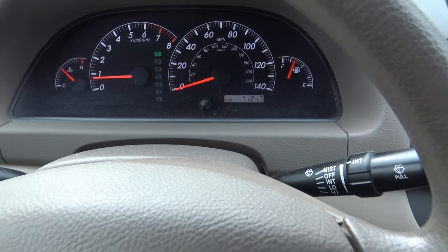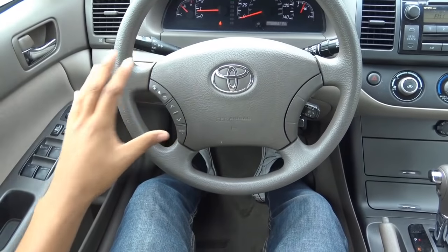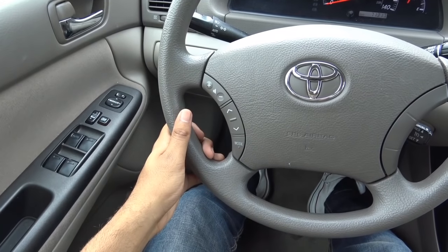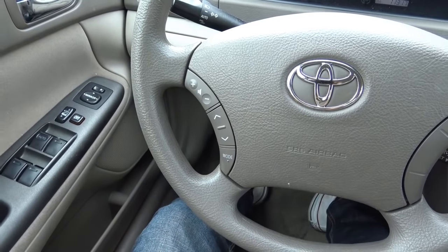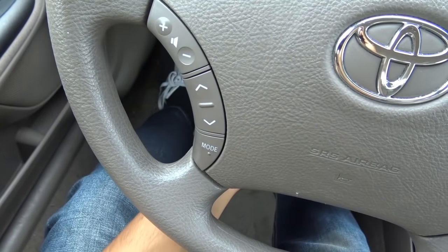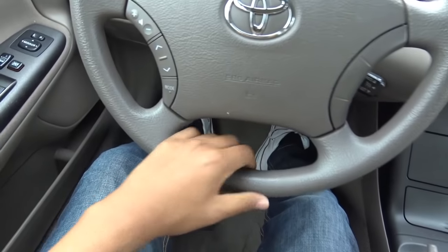This is a pretty low-mileage Camry — it only has 71,000 miles, most likely driven by your grandma. Coming to the steering wheel, you do have steering wheel-mounted audio controls, which come standard on 2005 and 2006 Camrys. You also have cruise control. The steering wheel does tilt, but it does not telescope.